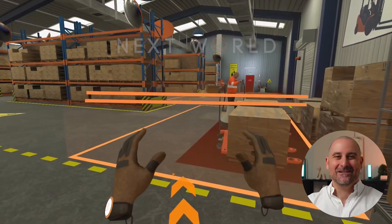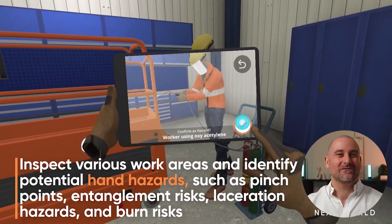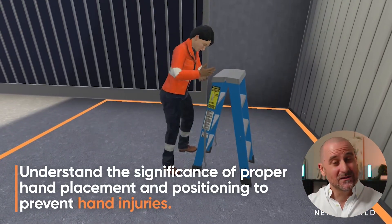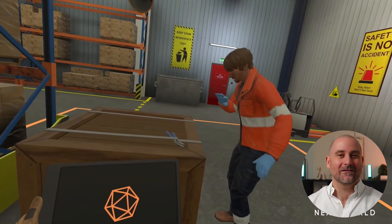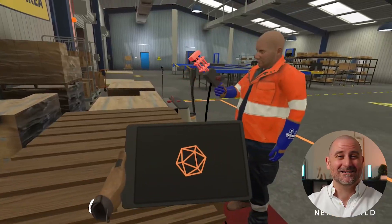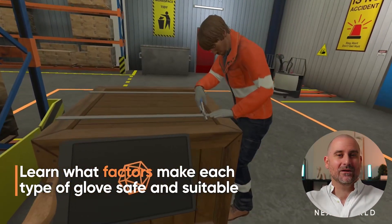Looking at a couple of experiences we've created — this one being hand safety, a great bread-and-butter course for any organization. Hand injuries are the number one incident across literally every single client I talk to. Students engage with the world using a virtual iPad to answer questions, take photographs of hazards in their environment, and learn through self-paced learning with a VR trainer teaching them every step of the way.